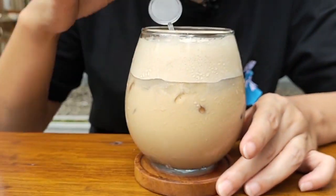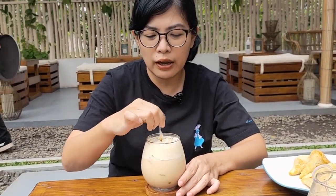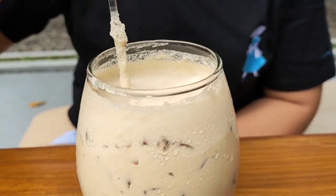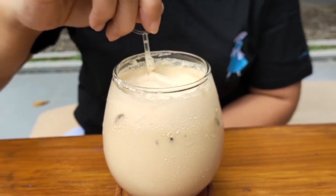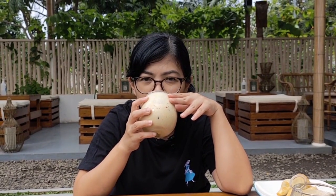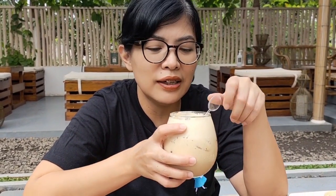Karena gue dari pagi, ya kan, konten. Nah teman-teman, gue pesennya Cola Nunak. Jadi ini basicnya latte, terus dikasih whipped cream, sama atasnya dikasih taburan bone sugar. Hmm, enak. Creamy. Kalau punya lu agak flat ya, maksudnya nggak terlalu bold gitu ya. Yang ini creamy.